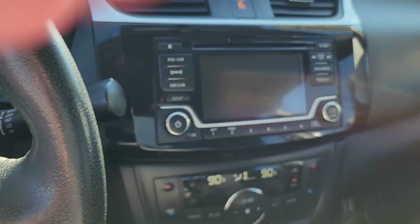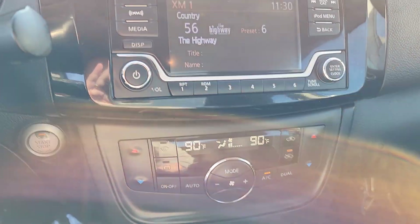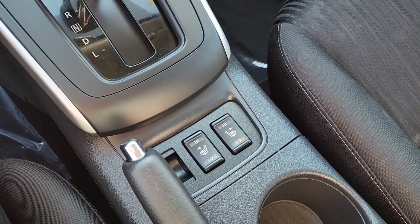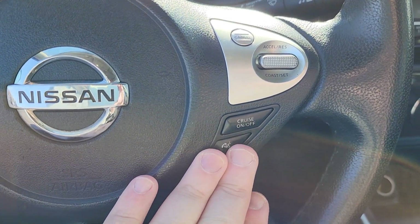Push button start. Up here you have your AM, FM, XM stereo. This one does have the premium package, so you get that nice dual zone climate control as you see there, and you even get the heated seats right down here. CD player in it, and cruise controls right here as well as all your Bluetooth stuff.